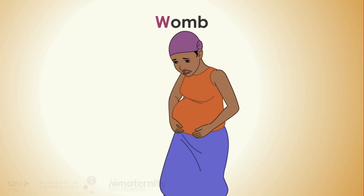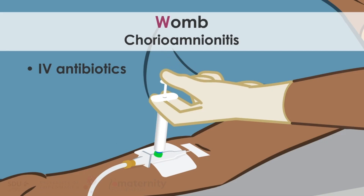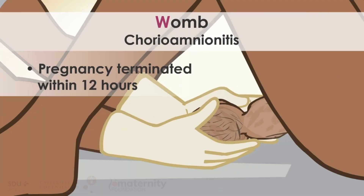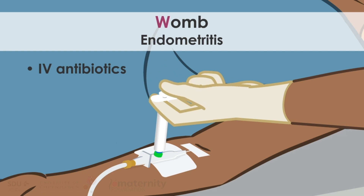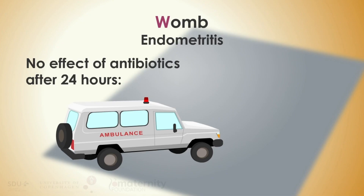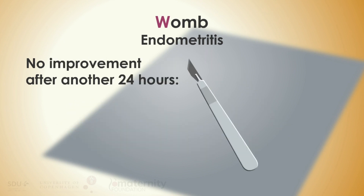Womb: consider an infection in the uterus until proven otherwise, if it is tender, there is lower abdominal pain and foul-smelling vaginal discharge. Before delivery, the infection is called chorioamnionitis — treat with intravenous combination antibiotics, and pregnancy should be terminated within 12 hours. After delivery, the infection is called endometritis — treat with intravenous combination antibiotics. If no effect after 24 hours, refer for gentle evacuation of the uterus by gentle curettage. If still no improvement after another 24 hours, laparotomy is needed.